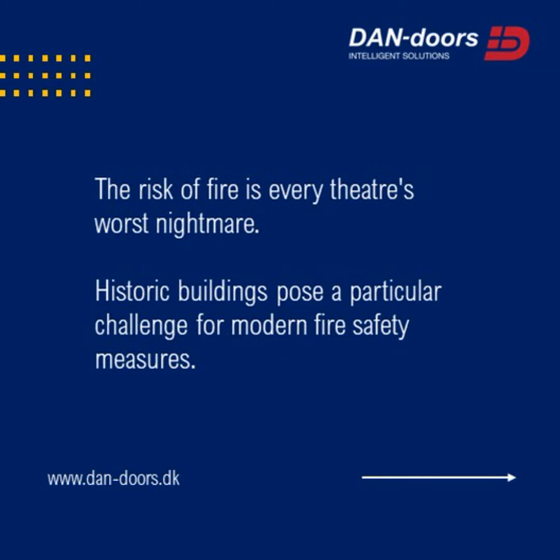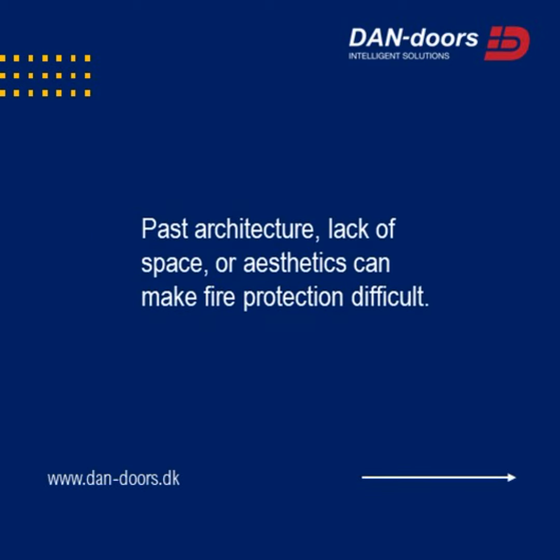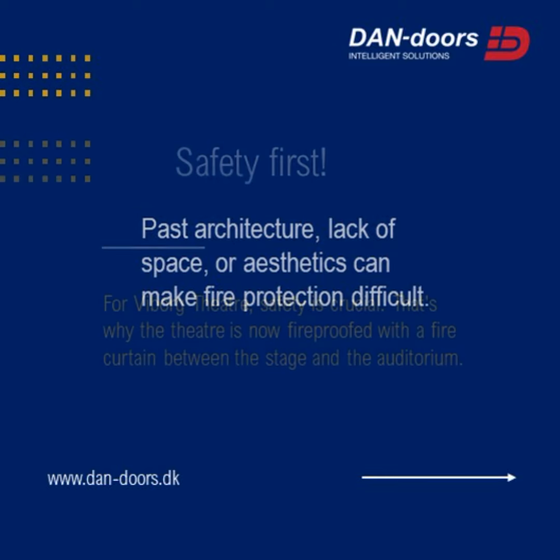The risk of fire is every theater's worst nightmare. Historic buildings pose a particular challenge for modern fire safety measures. Past architecture, lack of space, or aesthetics can make fire protection difficult.